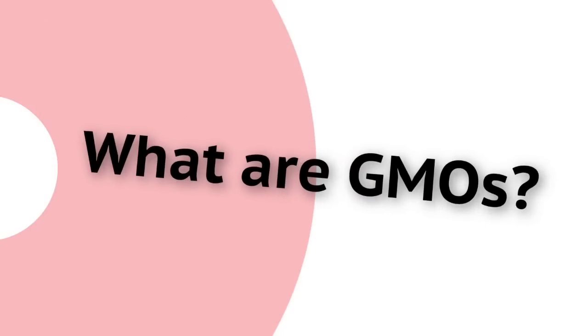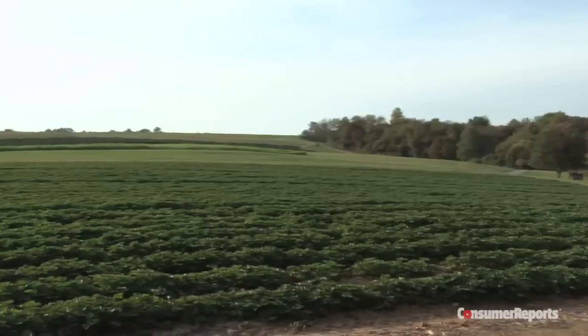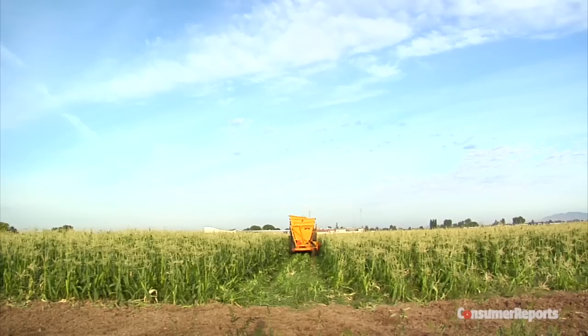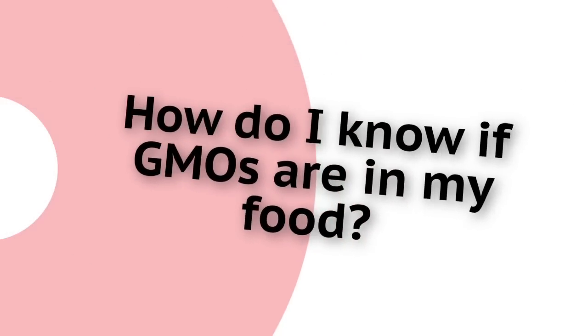So, what are GMOs? GMOs are created by deliberately changing the genetic makeup of a plant or animal in ways that could never occur in nature. The majority of GMO crops on the market have been genetically engineered to produce their own pesticides or to withstand the herbicides farmers use to control weeds.